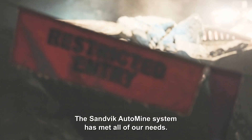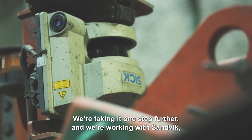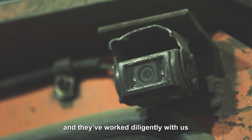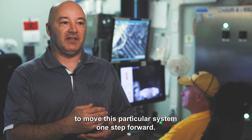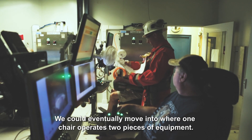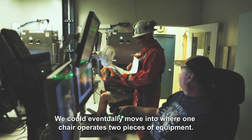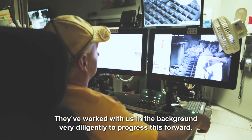The Sandvik AutoMine system has met all of our needs. We're taking it one step further, and we're working with Sandvik — they've worked diligently with us to move this particular system forward. Each chair is operated by one operator, but we could eventually move into where one chair operates two pieces of equipment. They've worked with us in the background very diligently to progress this forward.